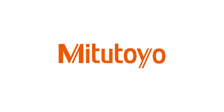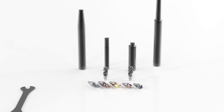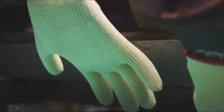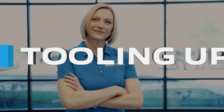This video is brought to you by Mitutoyo — precision is our profession. If you're looking for real-world insights, tips from leading industry experts, and the latest trends in products and technology, you've come to the right place. From MSC Industrial Supply, this is Tooling Up.